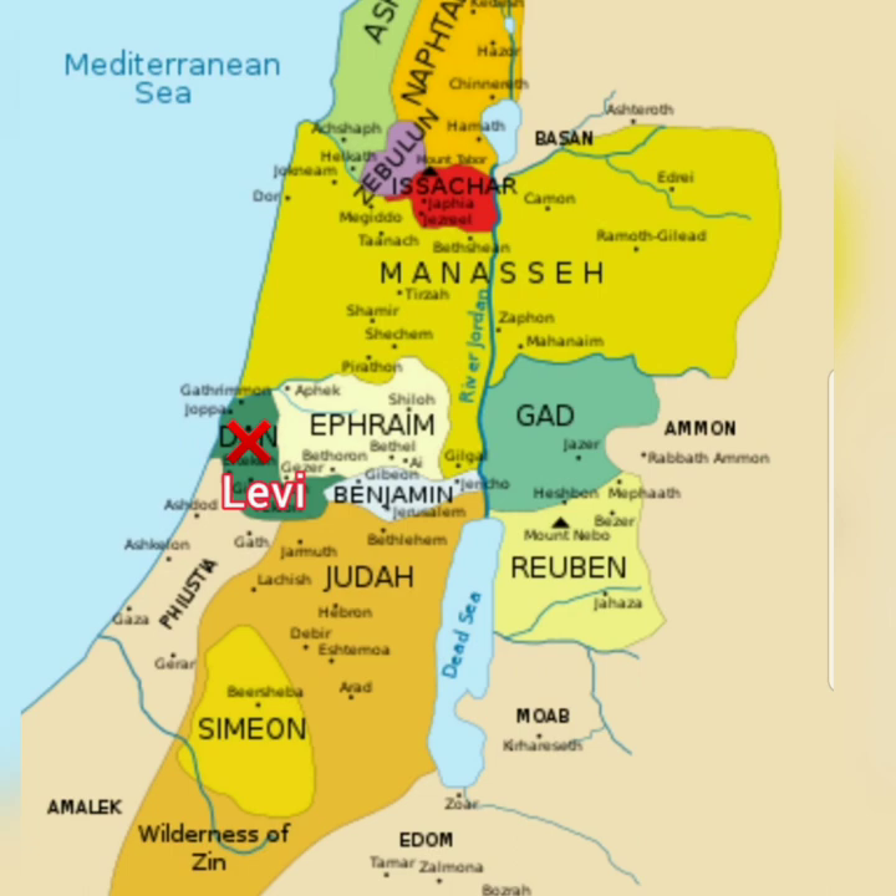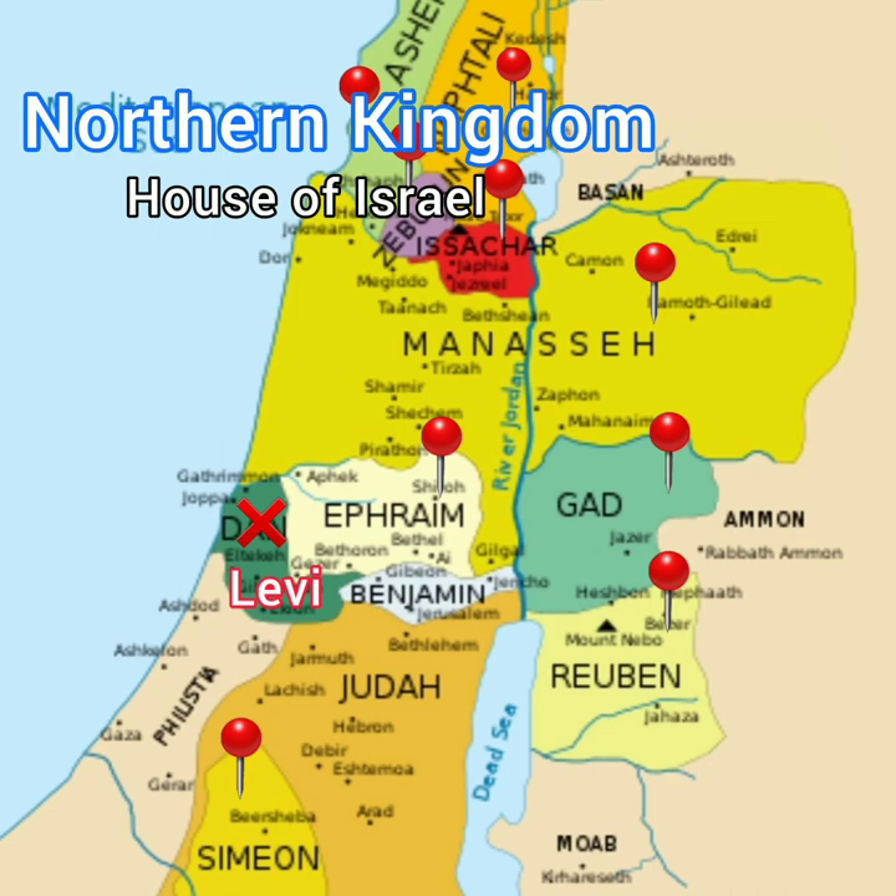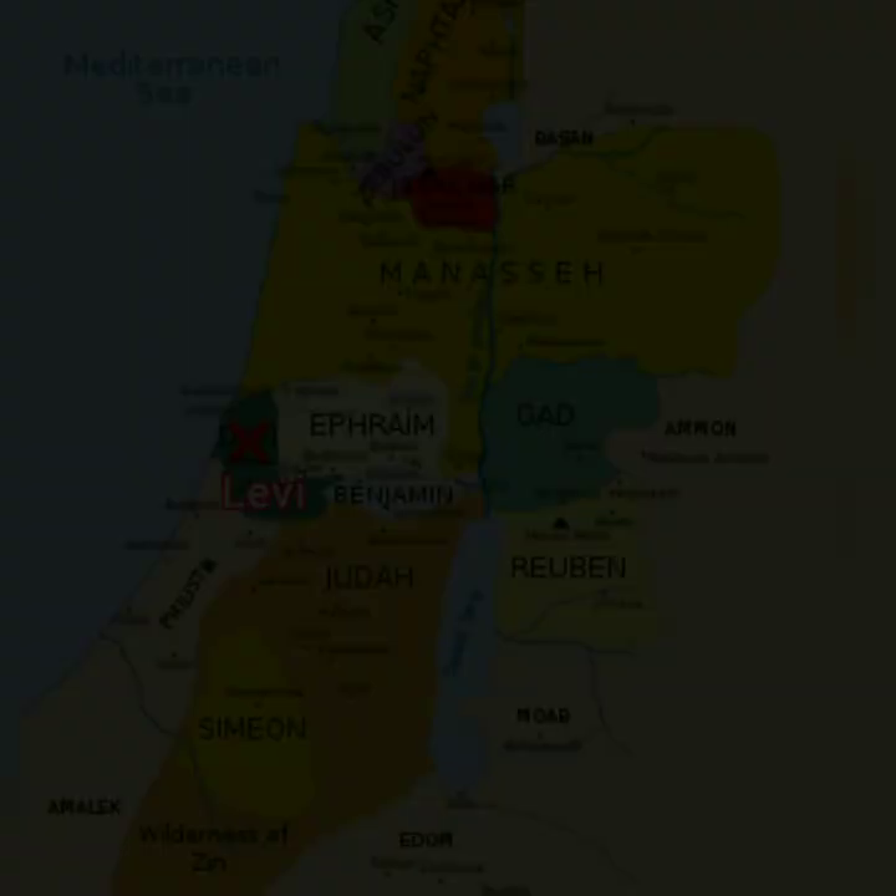Last we learned, the land of Israel was split into two kingdoms. One, the northern kingdom, which was called the house of Israel. And two, the southern kingdom, which was called the house of Judah.